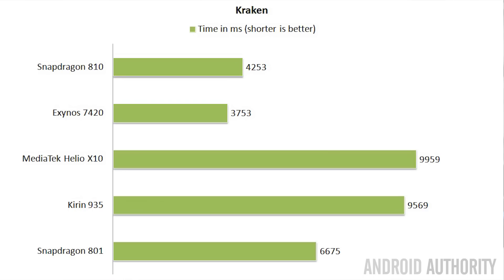Since we all use our smartphones for web browsing, I ran each phone through a test called Kraken, which is a JavaScript performance test. In this graph, shorter is better. The Exynos 7420 again comes out on top, followed by the Snapdragon 810 with a very close score. Then the Snapdragon 801 performs excellently, while there's a pretty bad showing by the Helio X10 and the Kirin 935, which score almost double — in fact almost triple — some of the scores from the other processors.